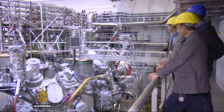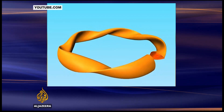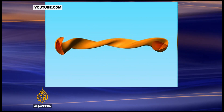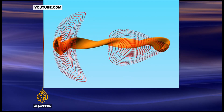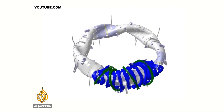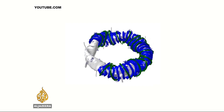The Stellarator takes its inspiration from the sun. A mixture of readily available gases are heated to 100 million degrees Celsius, so hot that atoms break apart, forming a soup of flowing ions and electrons. These particles are then accelerated, and when they collide, they generate immense energy. And in order to keep the super-heated soup stable, it's suspended in a powerful magnetic cage.